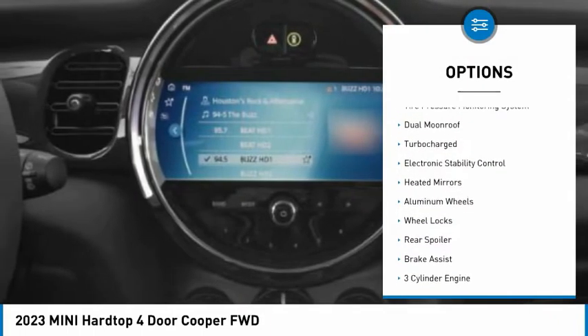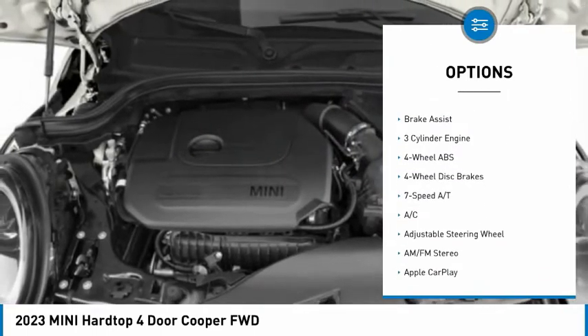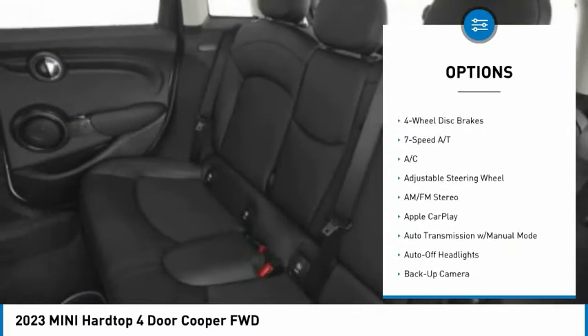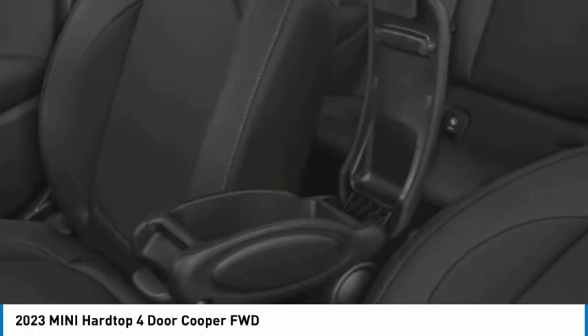Rain sensing wipers, tire pressure monitoring system, dual moonroof, turbocharged engine, electronic stability control, heated mirrors, aluminum wheels, wheel locks, rear spoiler, and brake assist.